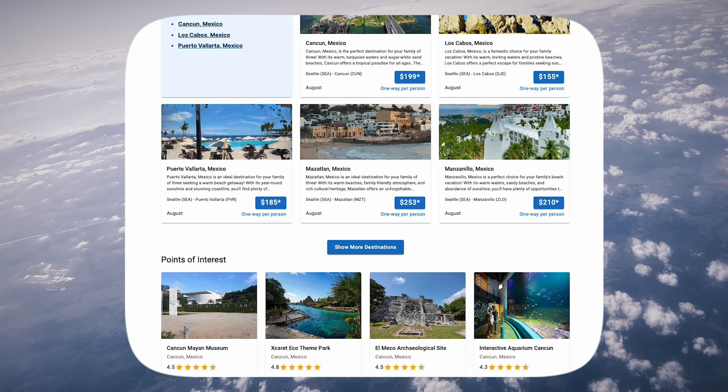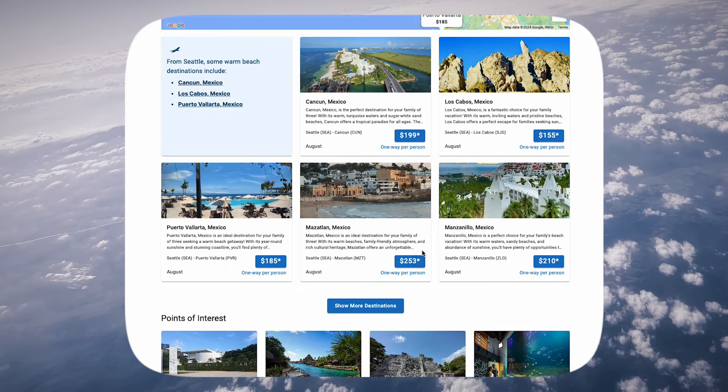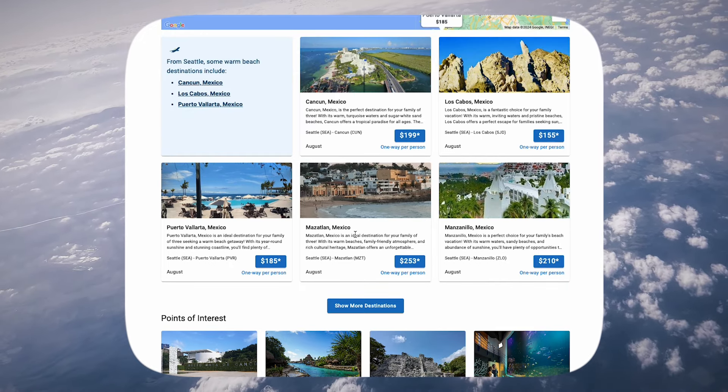It's uncovering ideas that we wouldn't have normally thought of, pairing destinations in unique ways. That's all powered by our large language model that we built with Google Cloud.